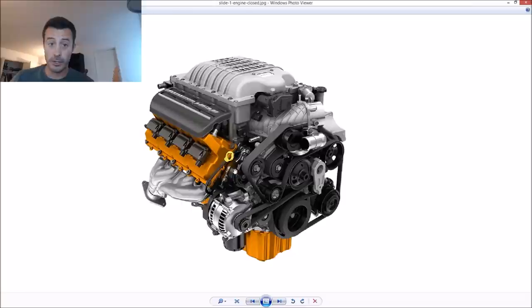It's the second most powerful production V8 in the world. The first is the one in the McLaren P1 — before you add the electric motors, that thing makes 20 horsepower more. So 707 horsepower in a $60,000 Challenger — if you're looking at horsepower per dollar, it doesn't get better than this. Bravo to Dodge and SRT.